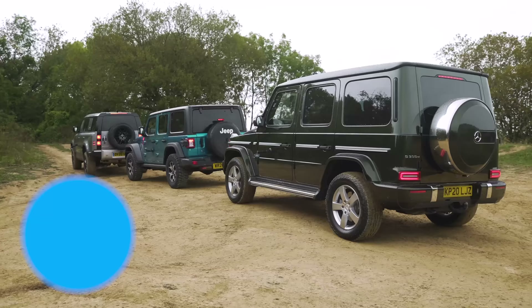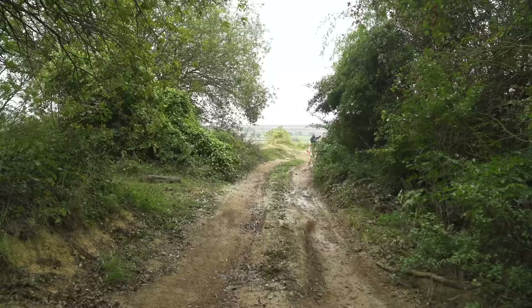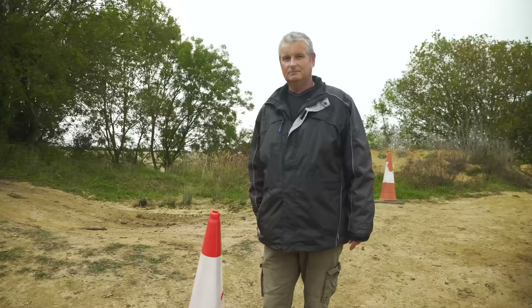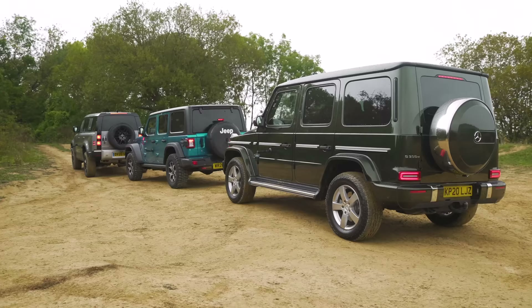That's an exact reversal of the previous results, so it's all square on four points each so far. The third challenge is a manoeuvrability test, which is key when you're off-roading. We're going to blast these cars down a little track, go round a hairpin and back, with our assistant Graham timing us on his phone to see which car is the quickest.